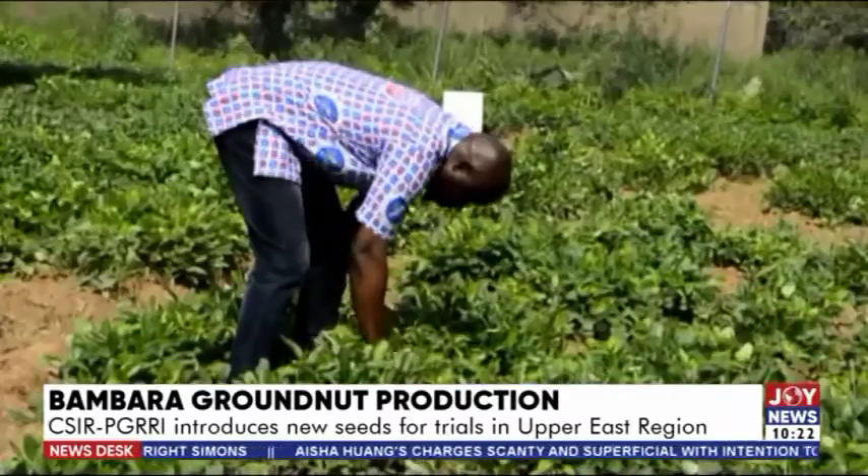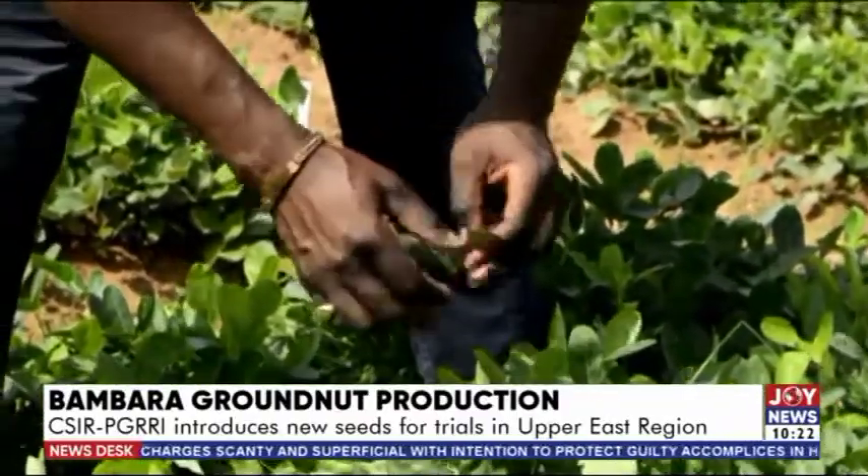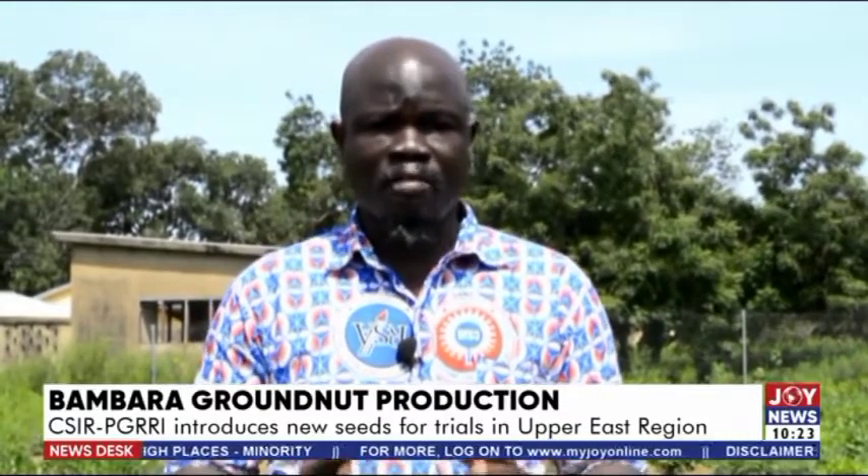Dr. Daniel Ashikote is the acting director for the Plant Genetic Resources Research Institute of the Council for Scientific and Industrial Research. He says the participatory field trials conducted with farmers would lead to farmers selecting Bambara groundnut genotypes suited to their farming context. Once they do that, input dealers or seed producers who are part of the GenPlasm user groups would come on board and pick up seeds of the selected genotypes and multiply them. Prior to multiplication, these seed producers will be given training on how to produce quality seeds.